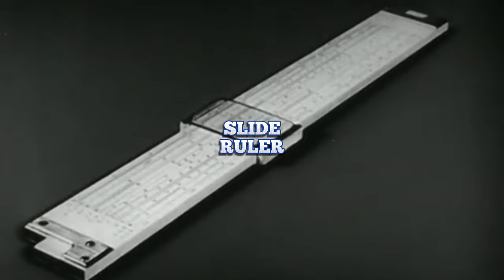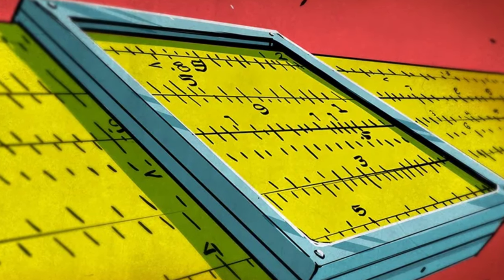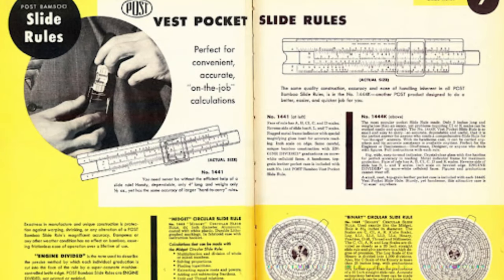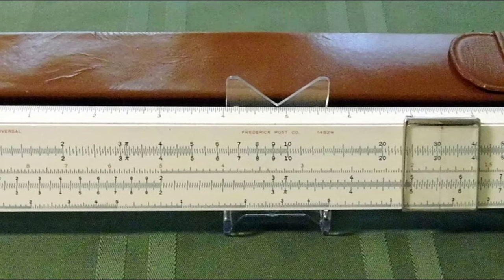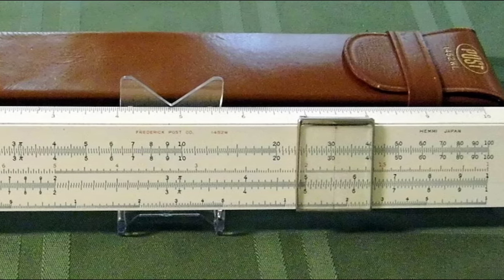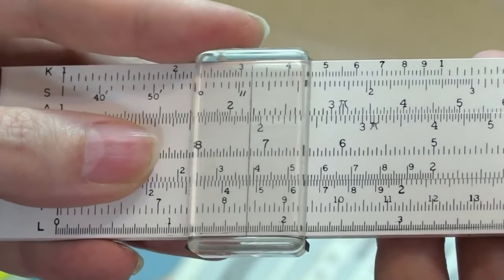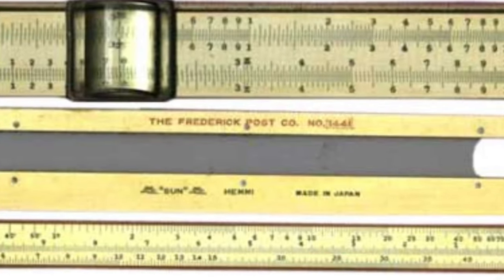Slide Rule. The slide rules were the mathematical marvels that ruled American classrooms. These ingenious devices looked like rulers, but were packed with secret mathematical powers, helping students solve complex equations without the need for calculators. It was a long, slender ruler with a sliding middle section that could move back and forth, allowing students to line up numbers and symbols to perform calculations. With a slide rule in hand, students could add, subtract, multiply, and divide with ease. Using a slide rule was like mastering a secret code — you had to learn how to align the numbers just right and interpret the markings to get the correct answer. It required patience and practice, but once you got the hang of it, you felt like a mathematical wizard.